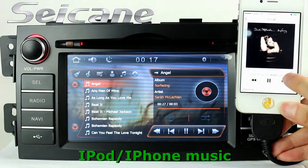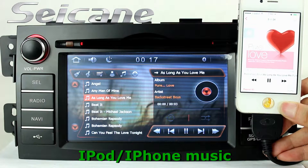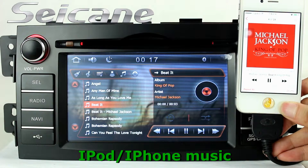It supports iPod music. You can connect an iPod or iPhone to it by an iPod cable and enjoy songs from it.